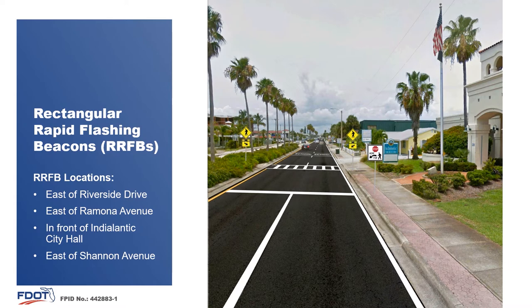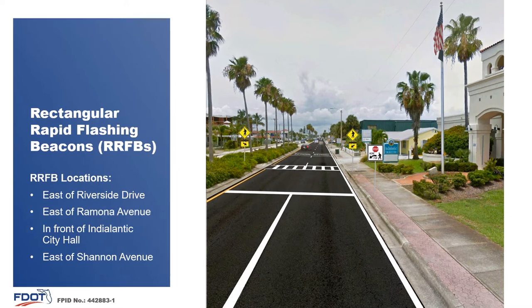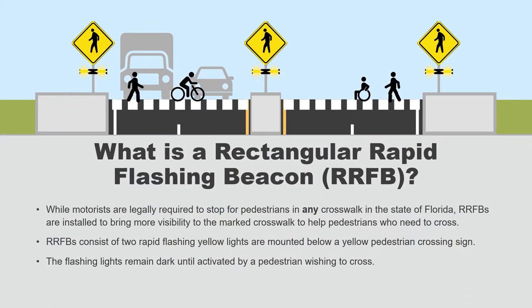Let's take a step back from the project to quickly learn a bit more about these RRFBs. A rectangular rapid flashing beacon, or RRFB, consists of two rapid flashing yellow lights that are mounted below a yellow pedestrian crossing sign. The flashing lights remain dark until they are activated by a pedestrian wishing to cross. While motorists are legally required to stop for pedestrians in any crosswalk in the state of Florida, RRFBs are installed to bring more visibility to the marked crosswalk to help pedestrians who need to cross.